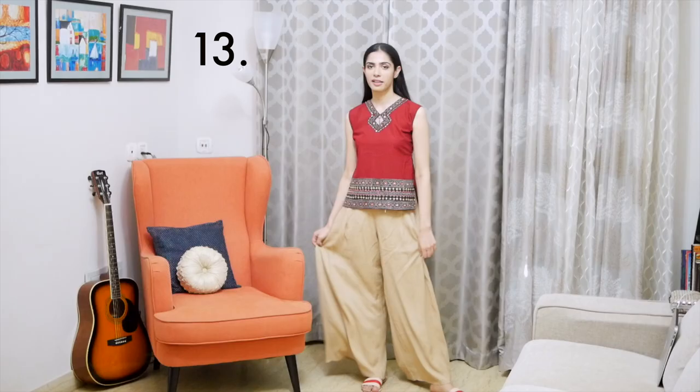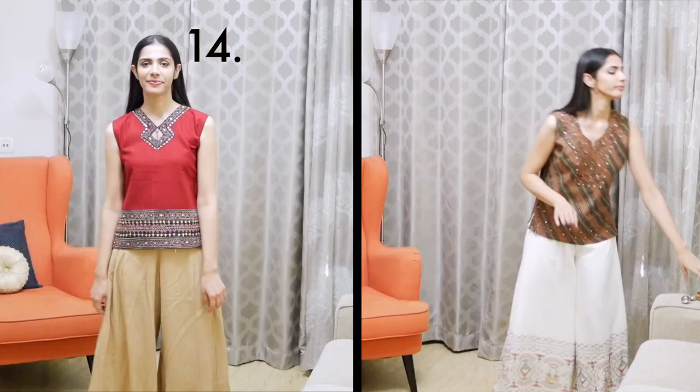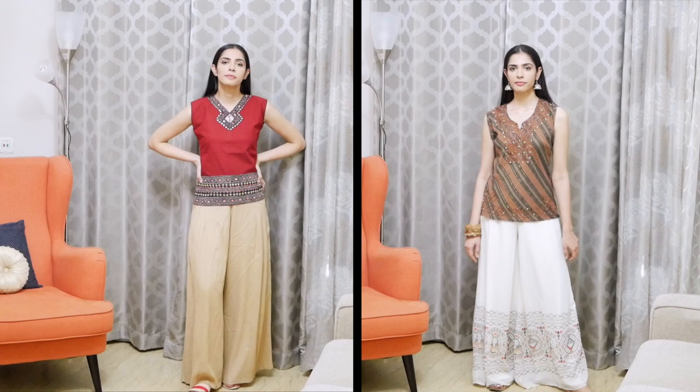Now let's see how palazzo looks with kurtis. Starting with a short length — short kurtis look good with palazzo. These are very old kurtis but the pants make them look very cool and easy to wear. Silver jewelry pairs very well with this look — slippers, kolhapuri sandals, etc. This Fab India fabric looks genuinely beautiful, and with silver earrings and juttis it looks so good that I want to wear it outside immediately.